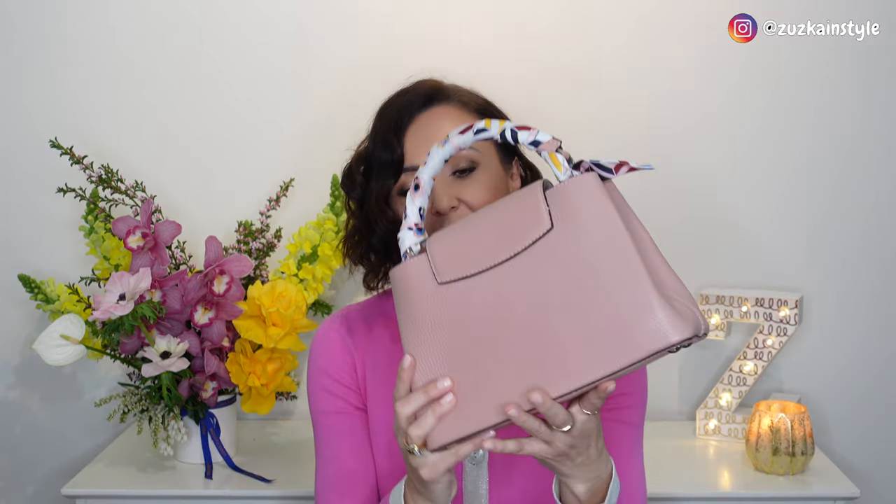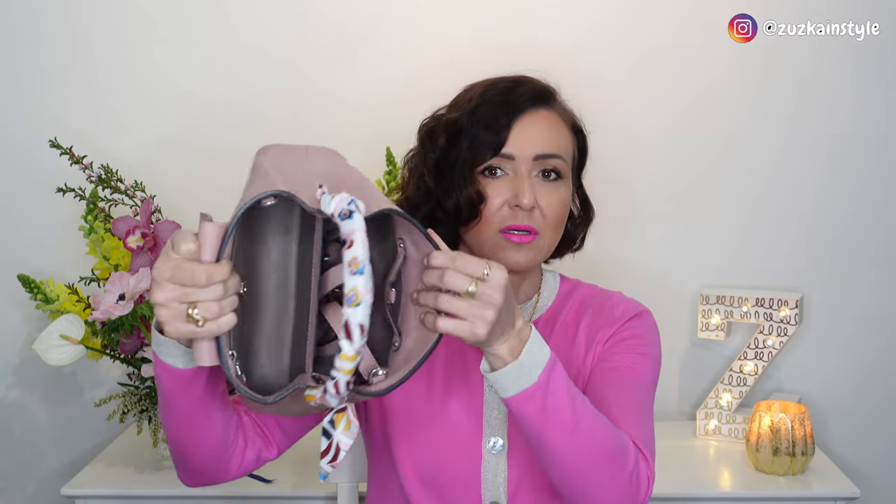The next couple of handbags come again from Louis Vuitton. This proves that if I love the style, I can purchase it in different colors. This is the Louis Vuitton Capucine in BB size. I'm not a big fan of the PM size — I think it's too big, but BB is perfect for me. I used it for work and it still looks brand new. It has a silver hardware and even a strap so you can carry it on your shoulder or crossbody. The color is a subtle pink that goes with anything and everything.